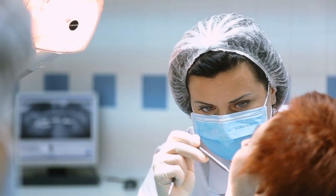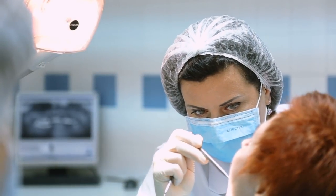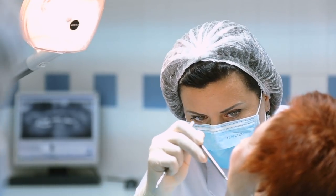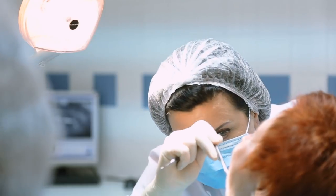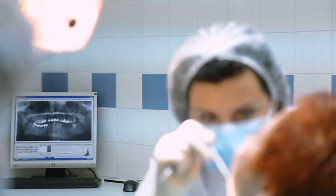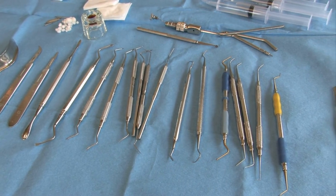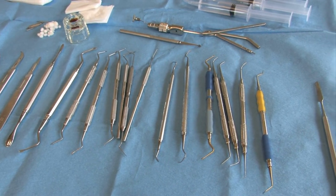Having access to dental care is something many of us take for granted in developed nations. If there was an emergency taking the infrastructure down for a prolonged period of time and there was no dentist around, having the right tools and information to treat dental issues could mean the difference between life and death. In this video we'll cover the basics of what you should have in an emergency dental kit.